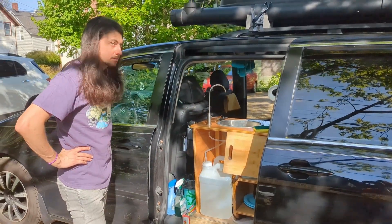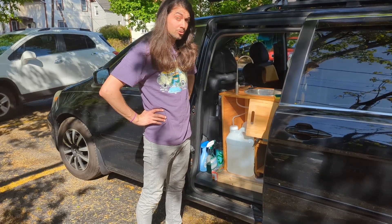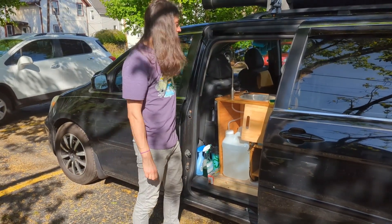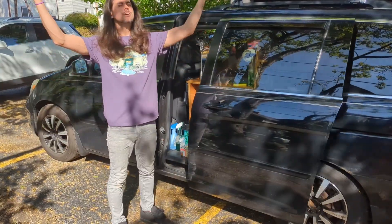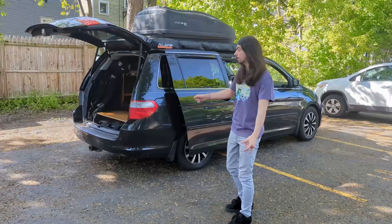That is the quick and dirty van tour right there. And we're going to go to Alaska, make some music, meet some people, have some fun. I'm excited. We're leaving tomorrow. Let's go! I forgot to mention about the awning, so let's set it up real quick.